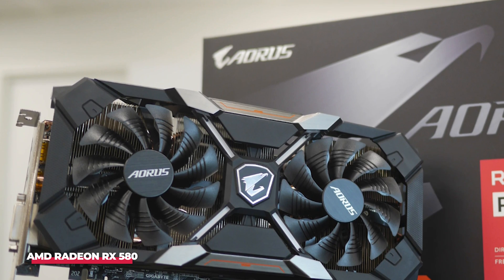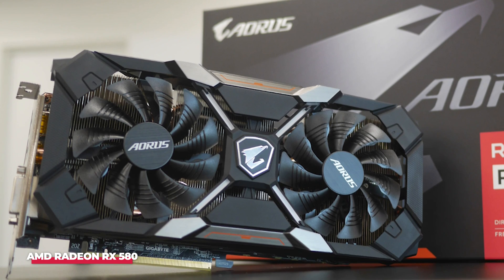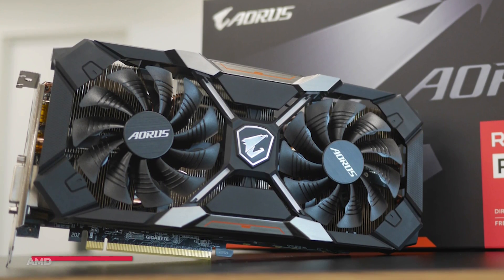While this 8GB capacity might seem modest, it proves sufficient for mining Bitcoin or Ethereum, contributing to the overall efficiency of the GPU.